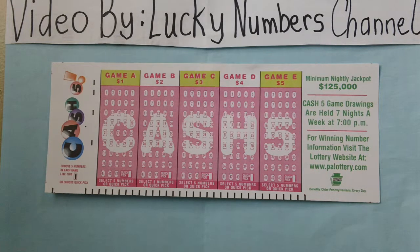How to play: Select 5 numbers from 1 to 43 for each game you wish to play. Each play slip contains 5 game grids. You may play 1, 2, 3, 4, or all 5 games. The cost to play each game is $1.